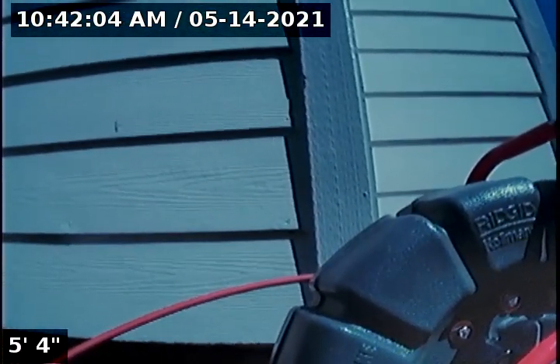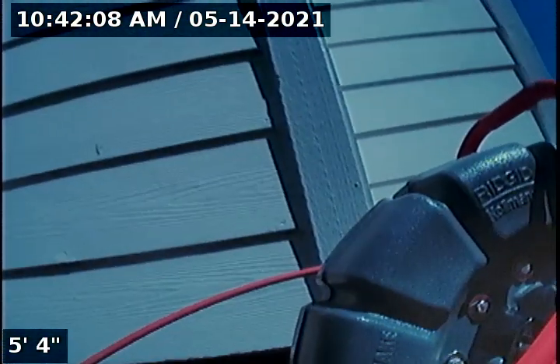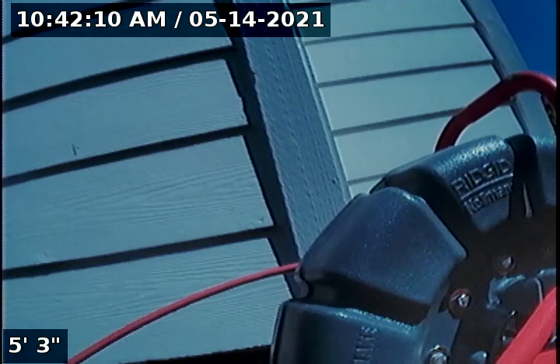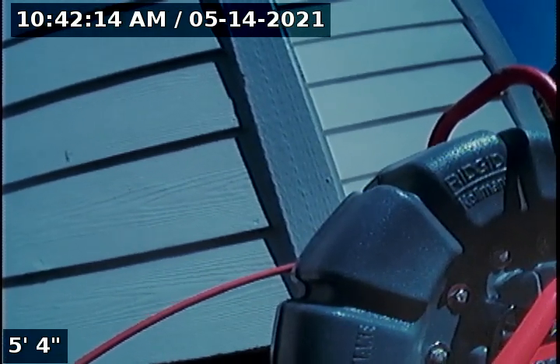Hello, this is Seth Lewis from Lantern Home Inspections here to perform a sewer line camera inspection on property 15613 Southeast Ogden Drive, Portland, Oregon 97236. The current time is 10:42 a.m. on May 14, 2021. The house is facing south.